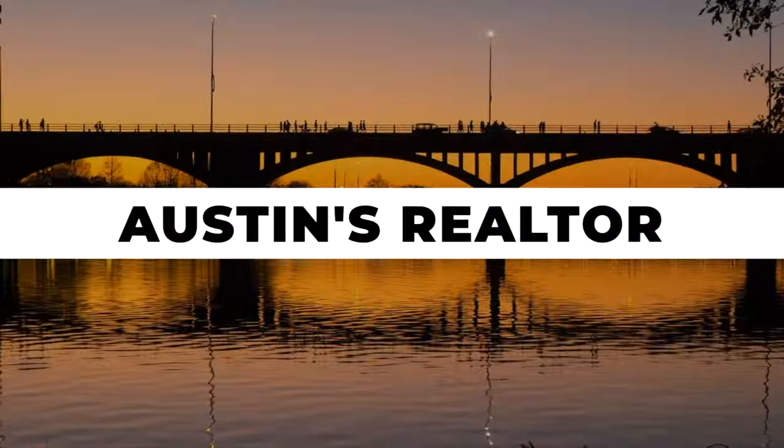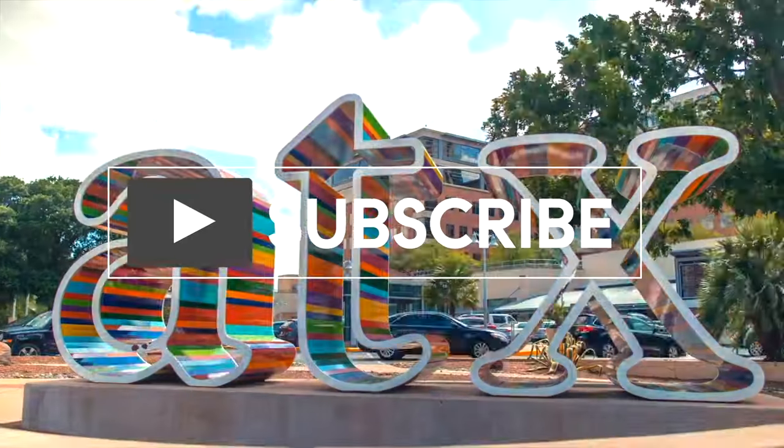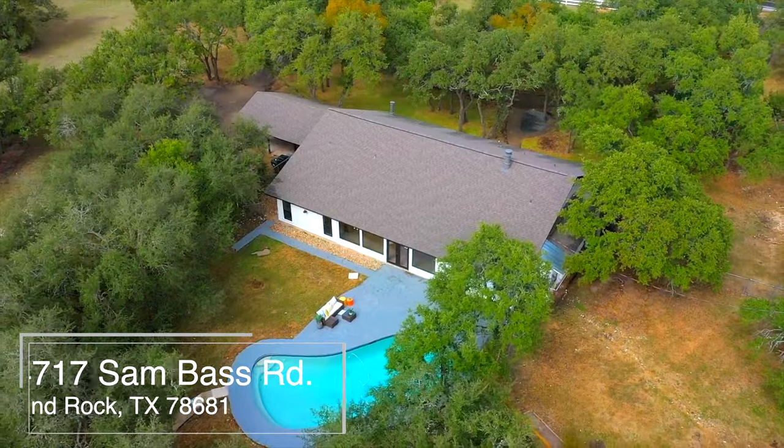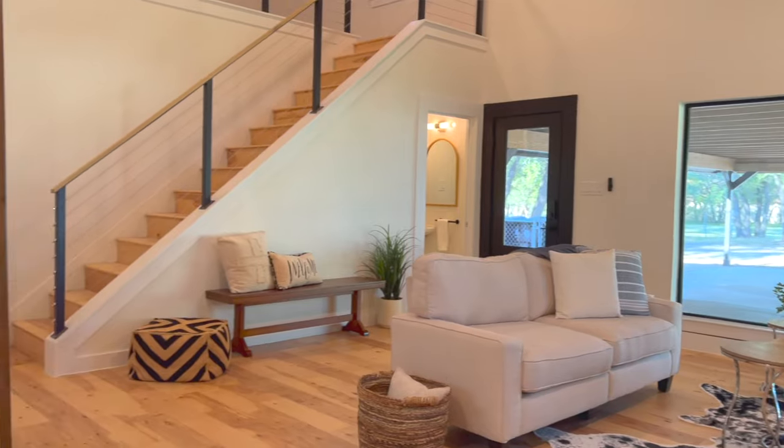Hi there, I'm Natasha Antonioni with Austin Life, where we cover real estate, design, and all things Austin. Today I'm taking you on a house tour of 4717 Sam Bass Road. Come on in!